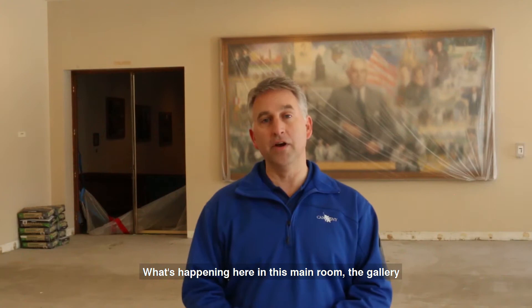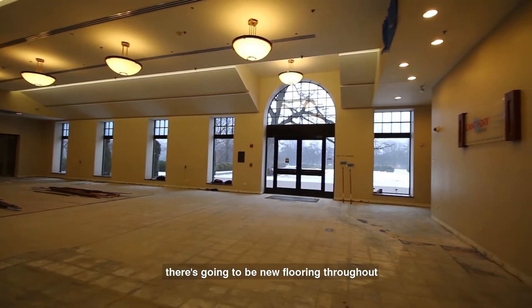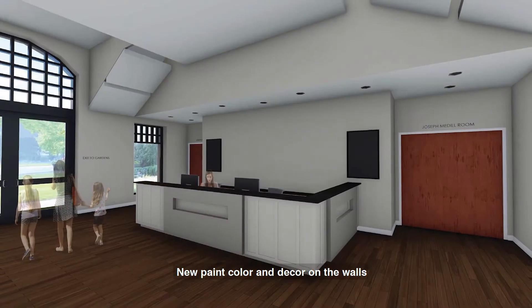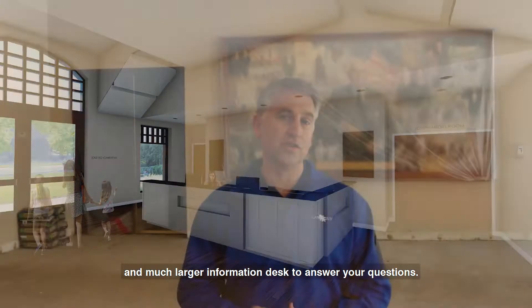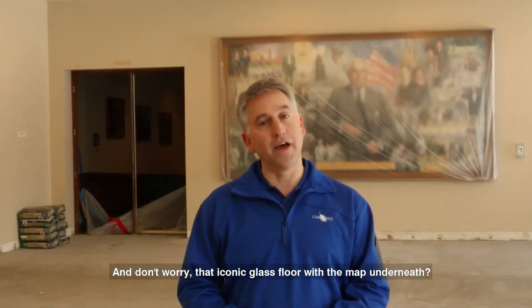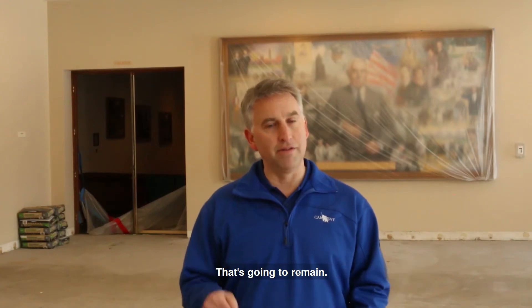What's happening here in this main room and gallery is going to be new flooring throughout, new paint color and decor on the walls, brand new trim work, and a much larger information desk to answer your questions. And don't worry — the iconic glass floor with the map underneath, that's going to remain.